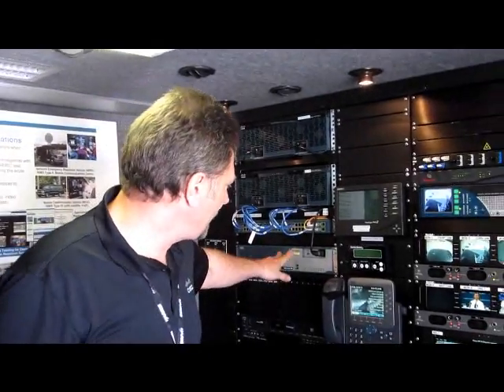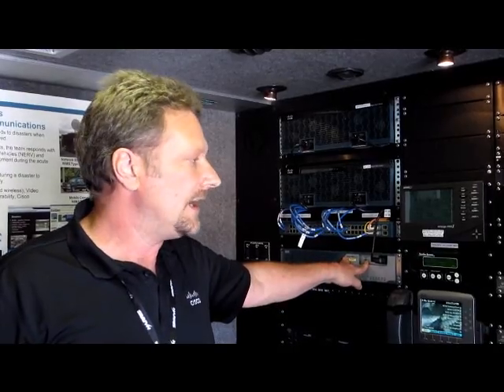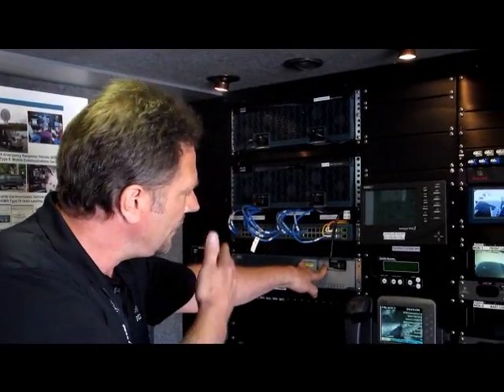Below that I've got one of our 3800 series routers here. This is handling all our video surveillance. This vehicle is constantly being updated. We used to have a bunch of encoders and decoders on the truck doing all our analog-to-digital conversion. Now they make a nice module that fits right in the back of this 3800 series router, doing all our A/D conversion for us.